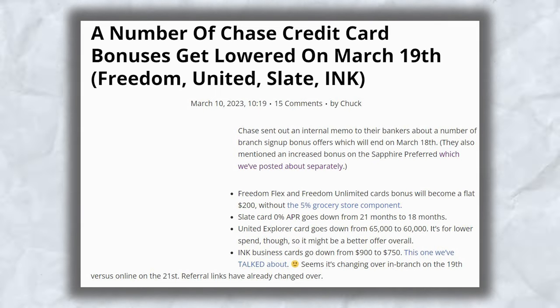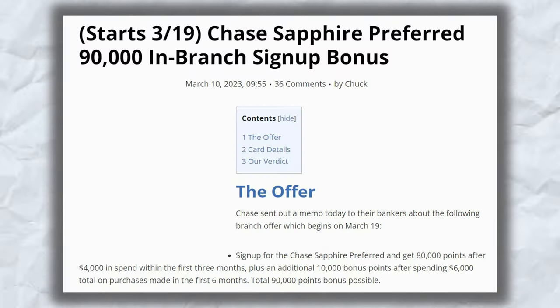On March 10th, Chuck mentioned two posts where it states that Chase sent out an internal memo to their bankers about a number of branch sign-up bonus offers that will end on March 18th — that means next week. A second post states that starting March 19th, the Chase Sapphire Preferred is getting an upgrade to the sign-up bonus offer. Let's go over everything.